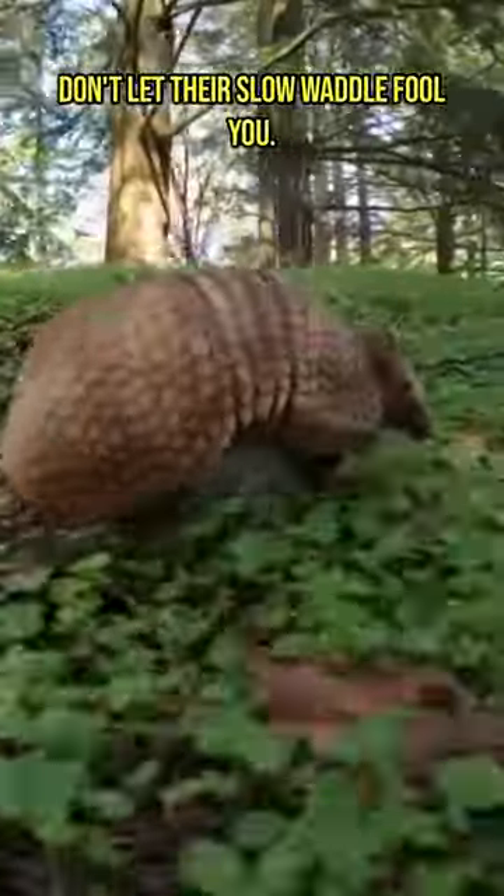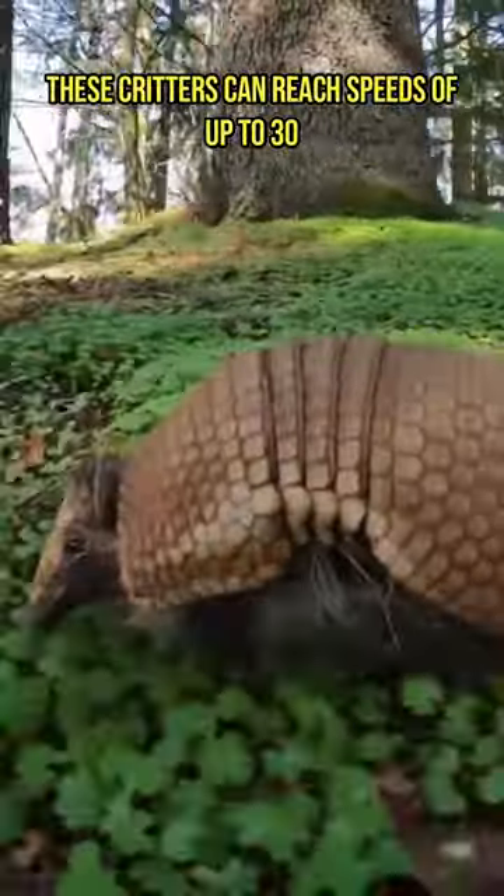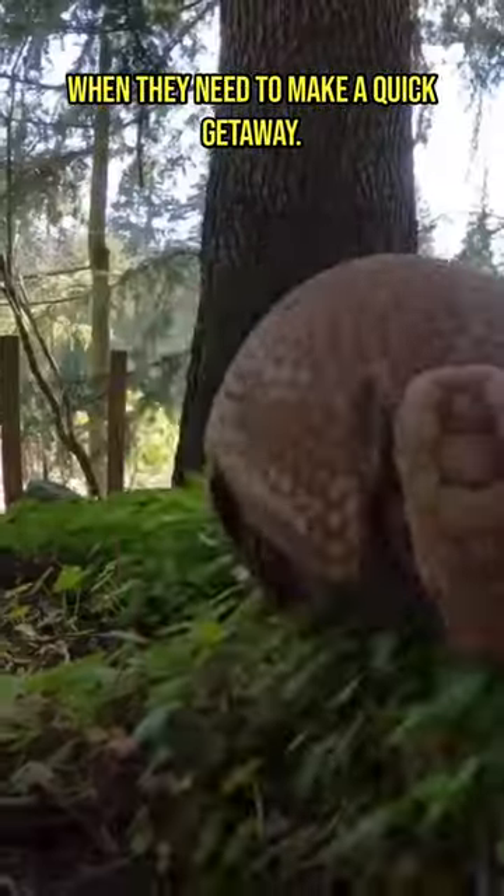Don't let their slow waddle fool you. These critters can reach speeds of up to 30 kilometers per hour when they need to make a quick getaway.